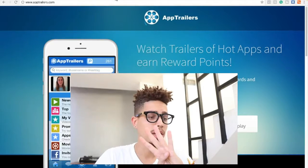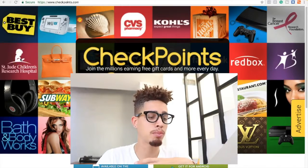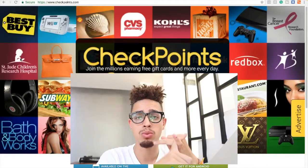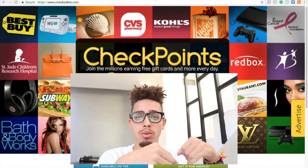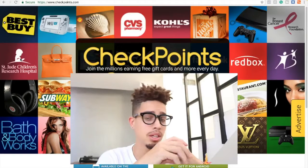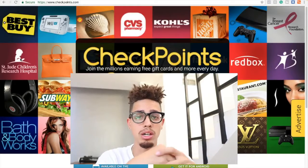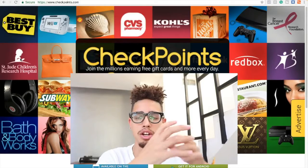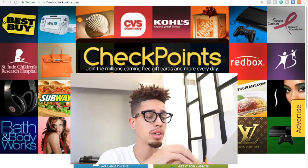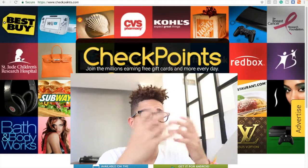Number four is an app called Checkpoints. With Checkpoints, you simply earn in two types of ways. The first one is with shopping — you earn while you're shopping. The second way is simply by paid surveys and watching videos. There are different ways you can earn free PayPal money, and they pay out pretty well. You can use your extra time to generate an income with Checkpoints.